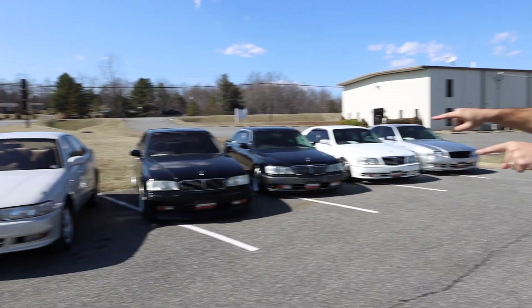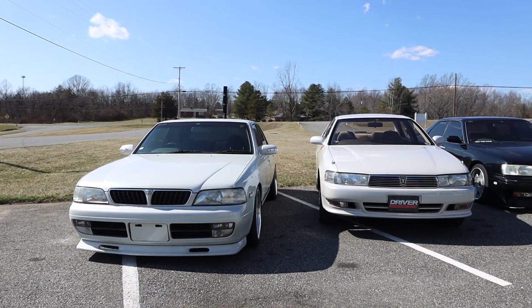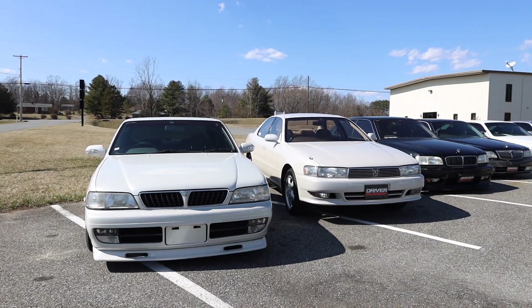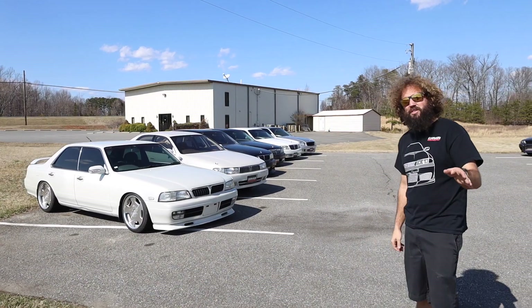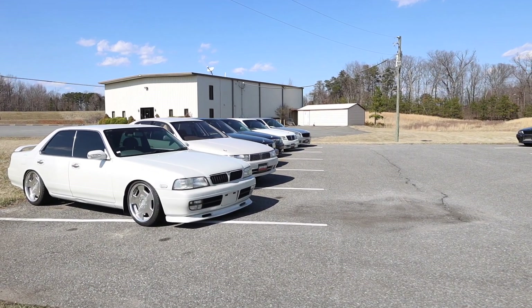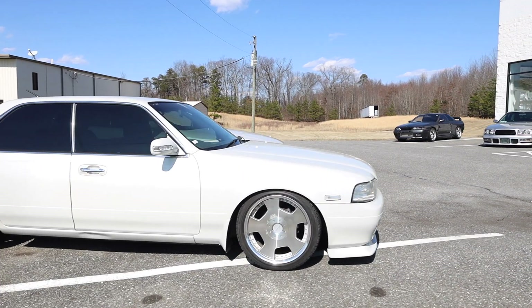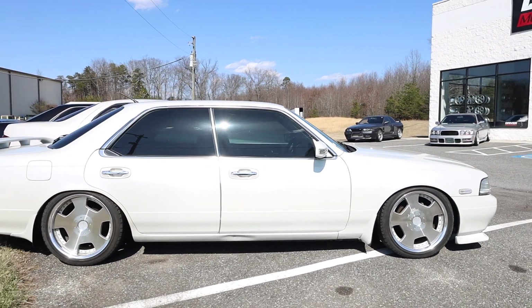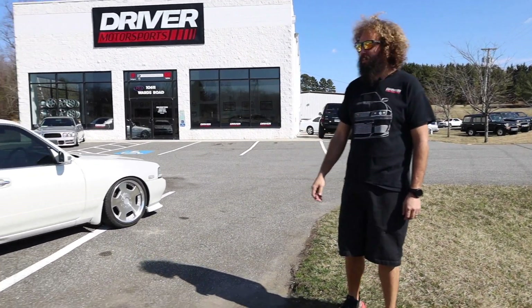First off, this beautiful 1995 Nissan Laurel — however you want to call it — RB25 DET. It's going to be up for sale soon. We have a few little things we need to do to it yet: balance the tires, just stupid little stuff really, a few more aesthetic things. But it's a pretty cool car, definitely unique. I mean, when's the last time you saw one of those?